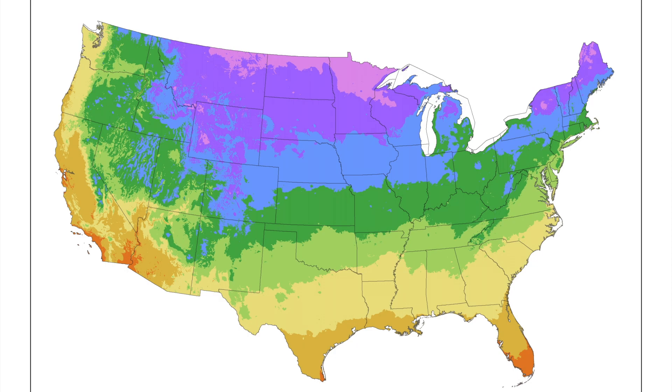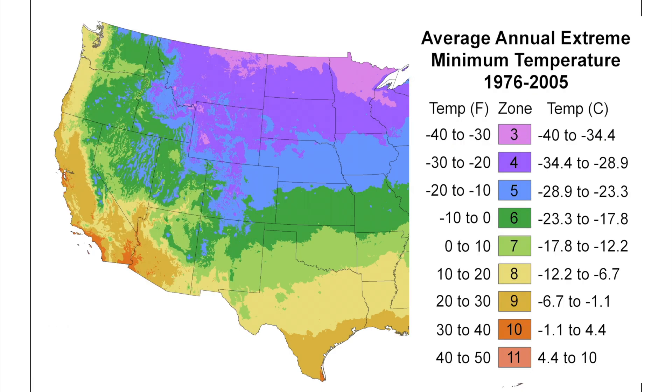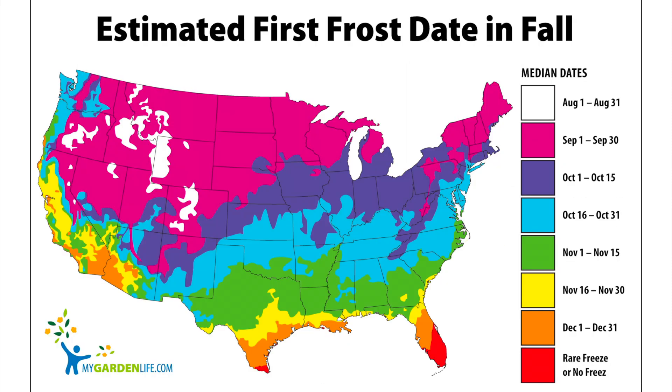From last week you'll remember we introduced the U.S. Hardiness Zone Map, courtesy of NOAA — the National Oceanic and Atmospheric Administration — which tracks average annual minimum temperatures. This chart gives us an idea of where the colder and warmer regions of the U.S. are, but it doesn't describe when freezing temperatures start arriving.